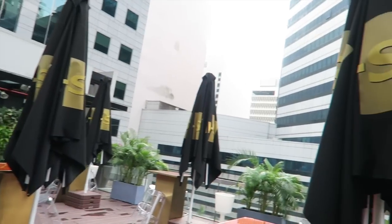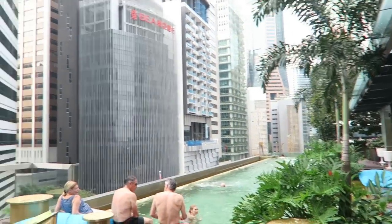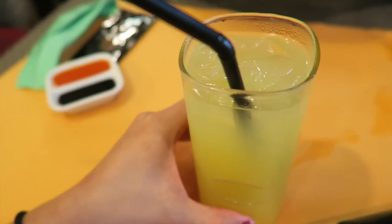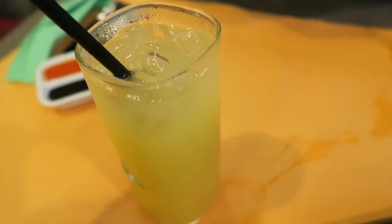Back at the hotel and this is pretty cool — it's like a rooftop bar slash pool. One thing I've been doing in Singapore is trying out different drinks, and I love anything with lime apparently.